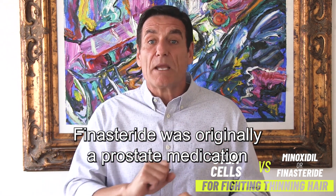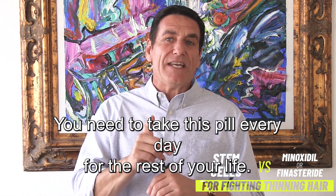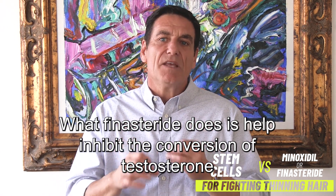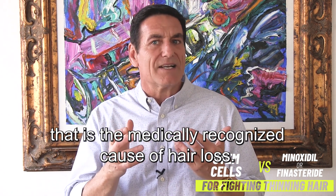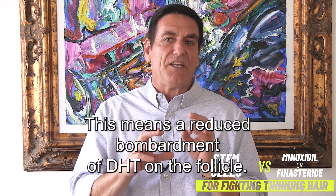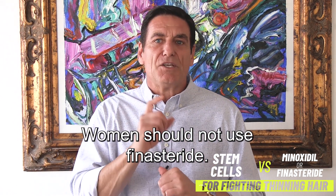Finasteride was originally a prostate medication, and in the hair pill form, it's about one-third the dosage. You need to take this pill every day for the rest of your life. What finasteride does is help inhibit the conversion of testosterone to dihydrotestosterone, or DHT, which is the waste product that is the medically recognized cause of hair loss. This means a reduced bombardment of DHT on the follicle. It also comes with a lot of potential side effects because it's actually altering the natural body chemistry. Women should not use finasteride.